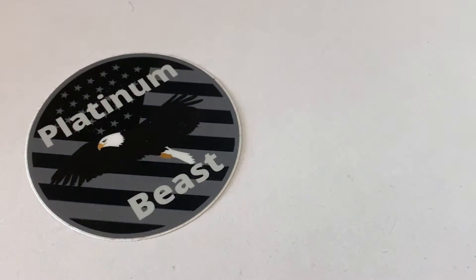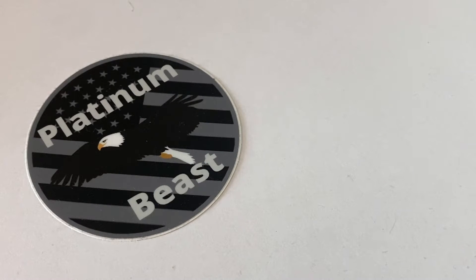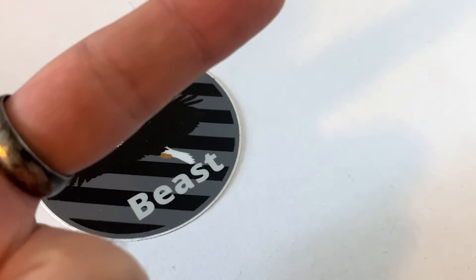What is going on everyone, Platinum Bees coming at you with yet another video. Today I have a very special reveal to make — I purchased my very first platinum British sovereign, so without further ado let's get into it.